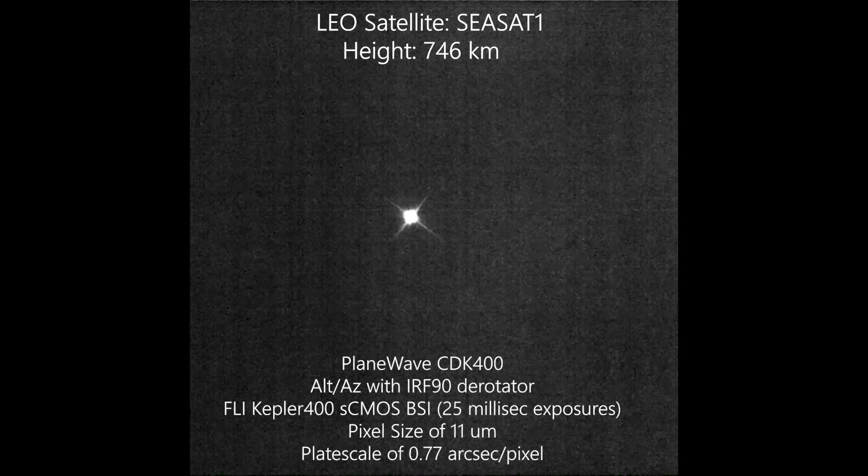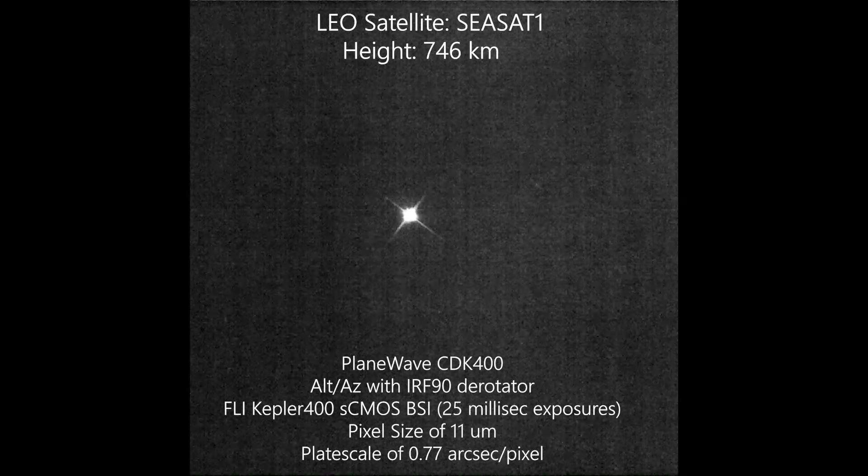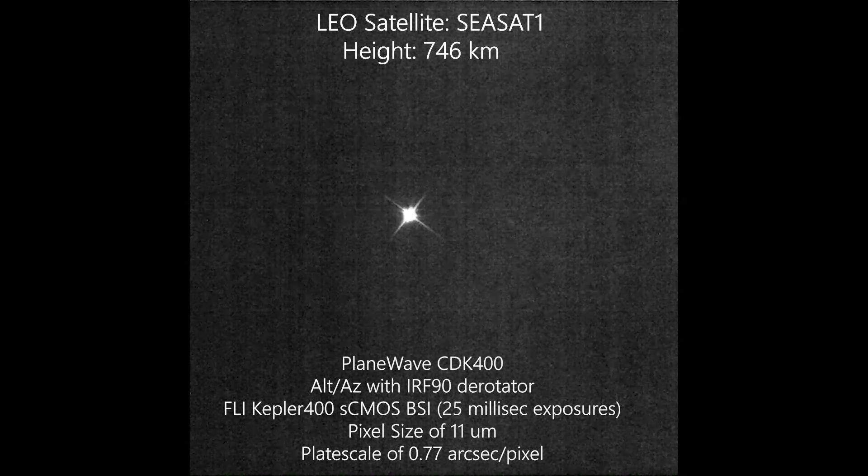This first satellite, CSAT-1, was located at approximately a height of 750 kilometers during its pass on January 2, 2019.